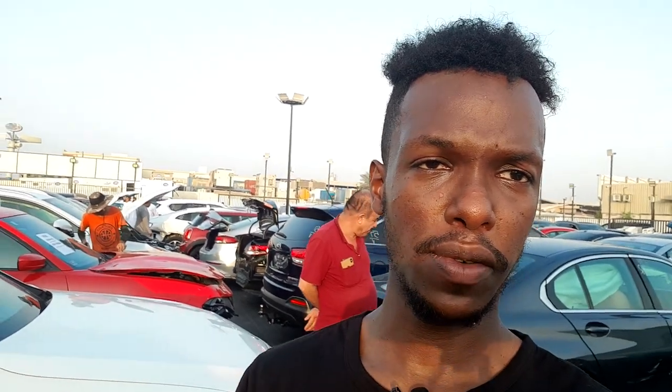Hello guys, welcome again to my channel. I'm today at Alcaria Auctions, which is where I come every week, to check out the new collection. Most of my friends told me to shoot cars that are SUVs and pickup trucks for people who really like off-roading. So I'm going to be shooting SUVs and pickup trucks today — stay tuned till the end!